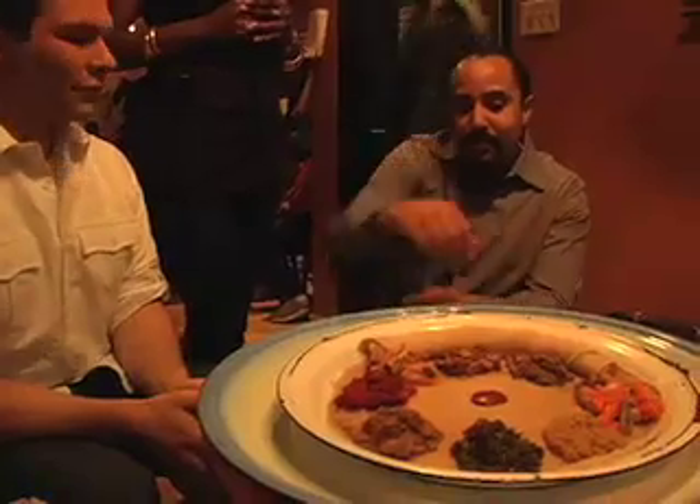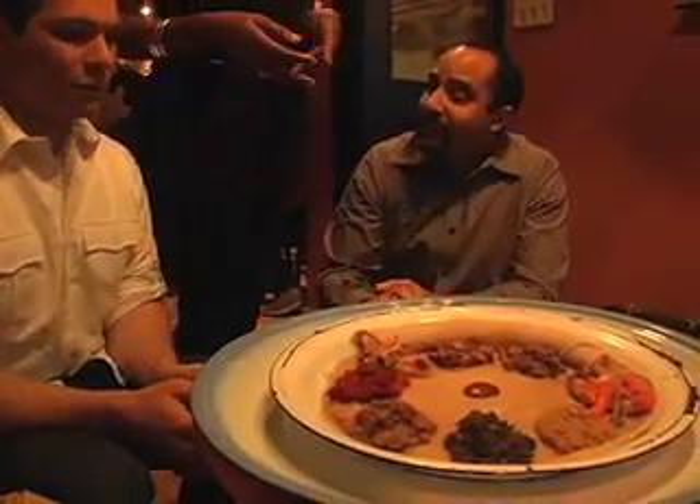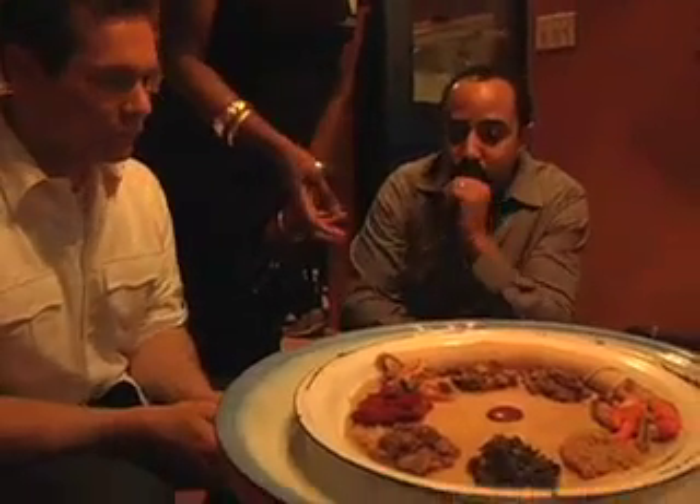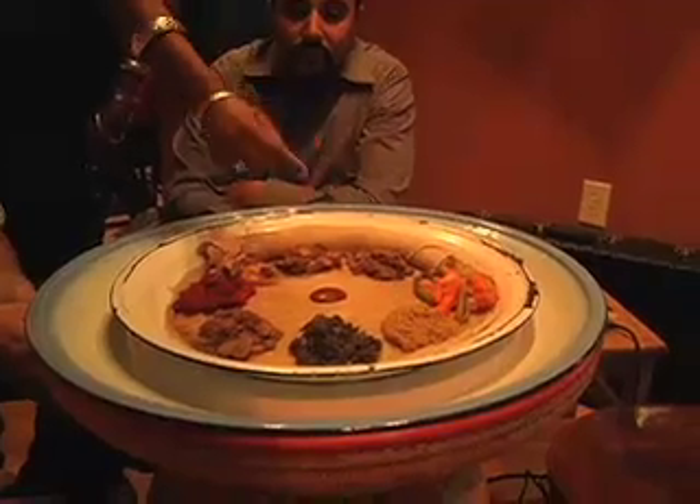As Salima explained the dishes, I couldn't help but notice that this is a different dining experience, most like an African tapas — a lot of little portions of different cuisine, from veggies to meat.